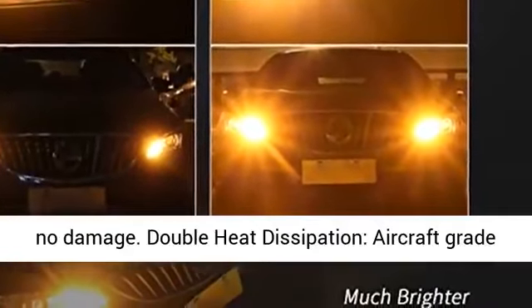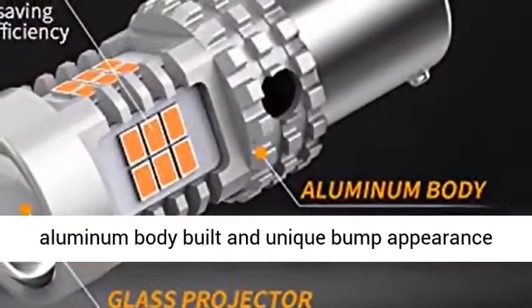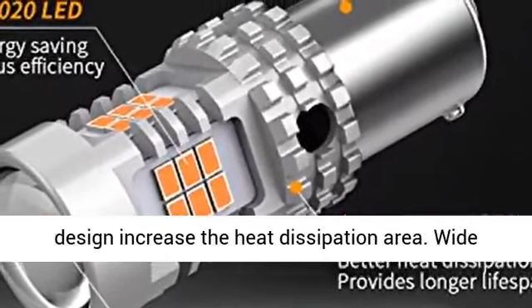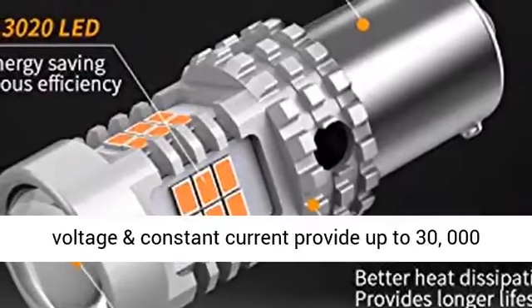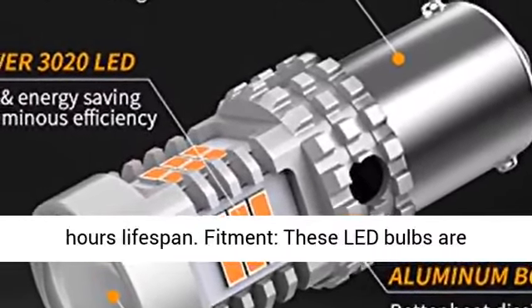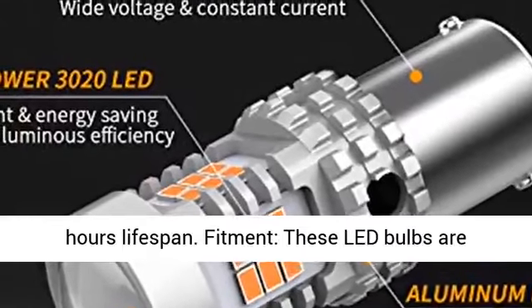No hyper-flash, no drilling, no wiring, no damage. Double heat dissipation — aircraft-grade aluminum body and unique pump appearance design increase the heat dissipation area. Wide voltage and constant current provide up to 30,000 hours lifespan.